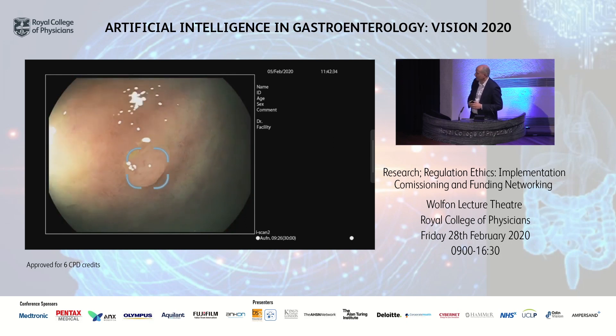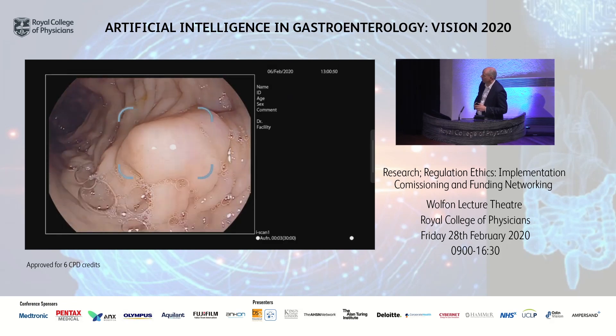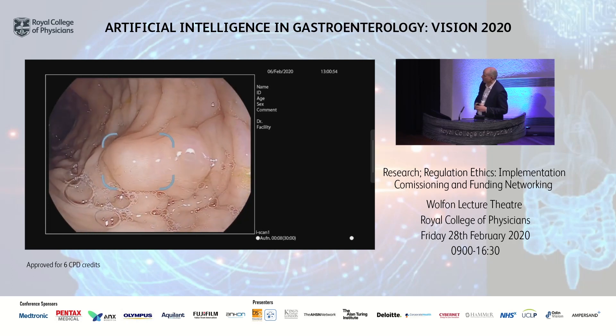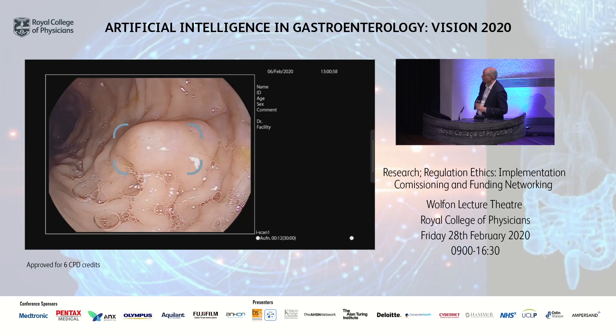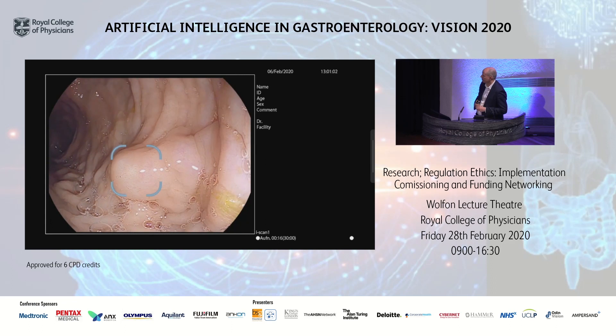This is a hyperplastic lesion which is centered here, but the system does not differentiate between non-neoplastic and neoplastic polyps. We could argue this is a fold, but this is actually a submucosal lesion, which was also correctly displayed by the system.